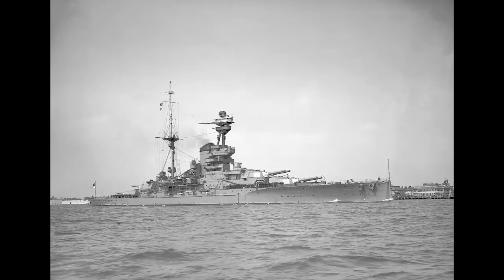The Revenge Class, also known as the Royal Sovereign or R-Class, were the last Royal Navy battleships whose construction started prior to the outbreak of World War I.